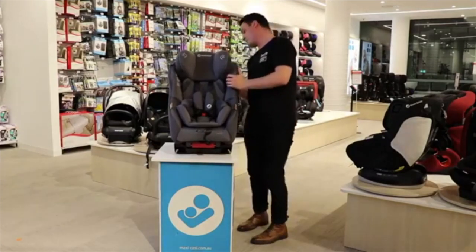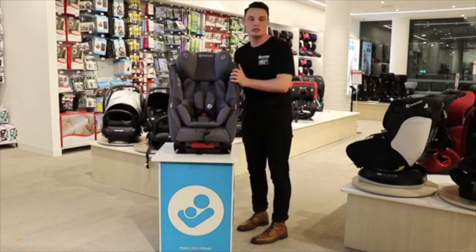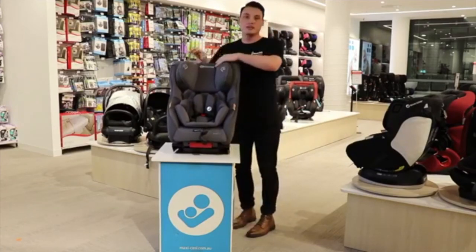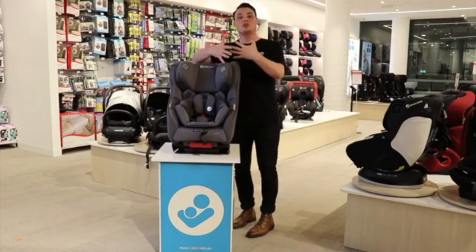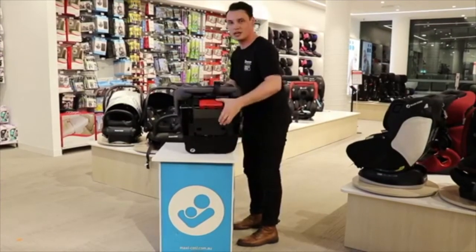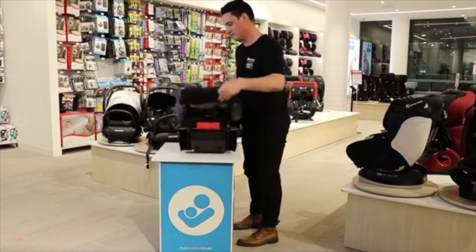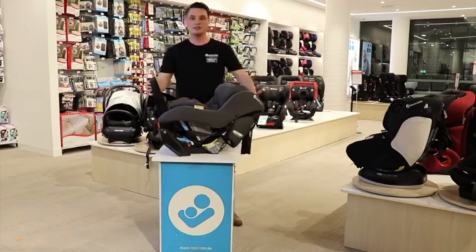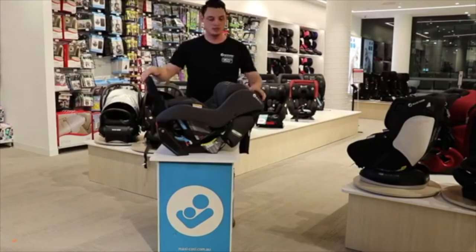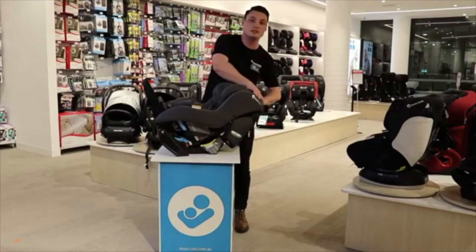Another key feature is extended rearward facing. Rearward facing is the most important thing when it comes to keeping your newborn and smaller child safe. Extended rearward facing means your child can rear-face for longer — on the Euro Slim up to approximately 30 months. The headrest can be adjusted quite a lot before you need to transition to forward facing. You can also transition at approximately 12 months if you prefer, but rearward facing is really safe.